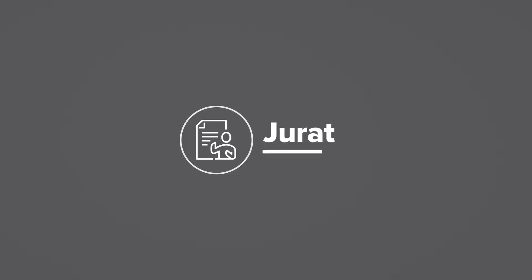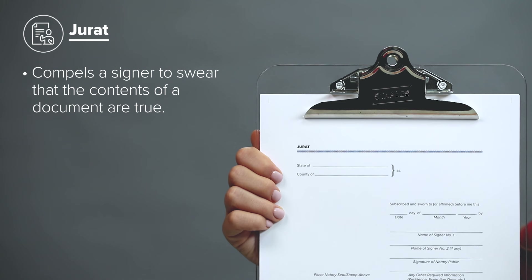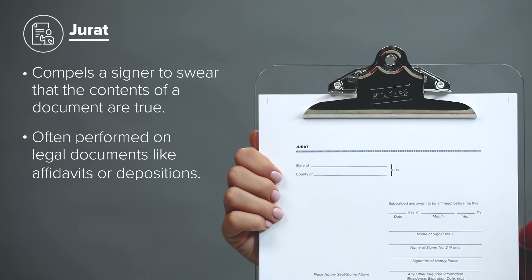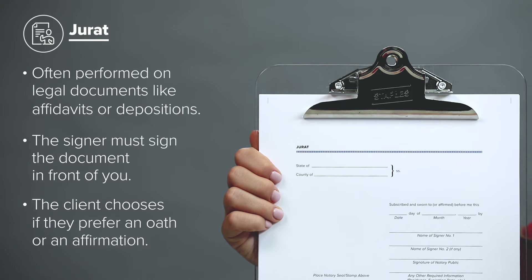A jurat. The purpose of a jurat is for a signer to swear that the contents of a document are true. If not, the signer may be charged with perjury. Jurats are often performed on legal documents such as affidavits and depositions. The signer must sign the document in front of you and take an oath or affirmation. This is why a jurat is also called a verification on oath or affirmation in some jurisdictions.